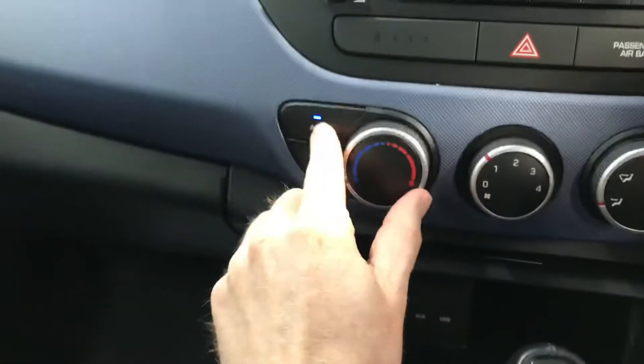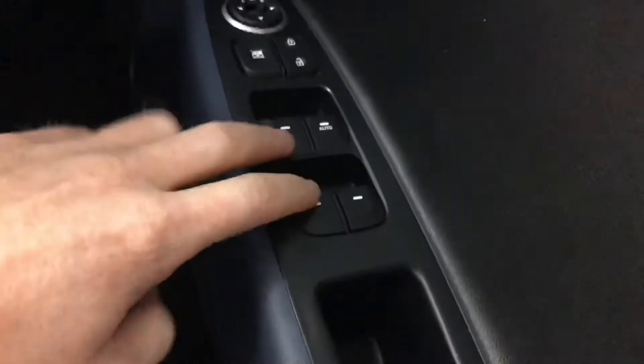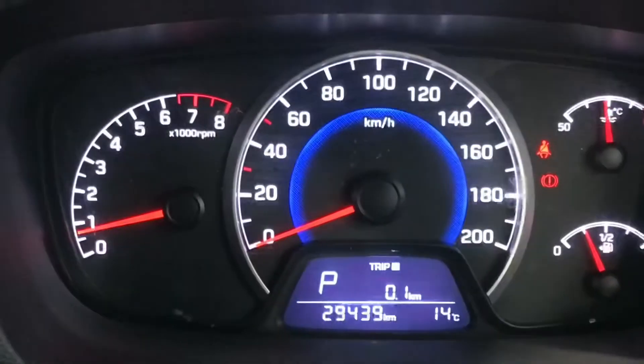It has USB points for charging and there is aircon as well. The leather steering wheel has Bluetooth, and there's front and rear electric windows. There are also electric adjustable wing mirrors coming as standard.